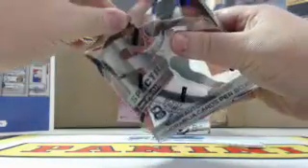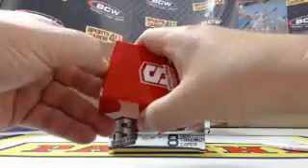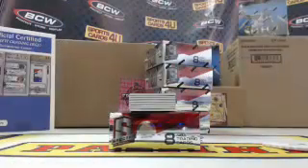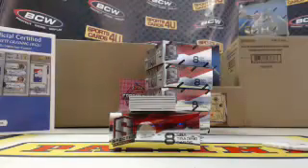Box one, first break of the day. For the Phoenix Suns, Grant Hill, numbered 43 out of 75.